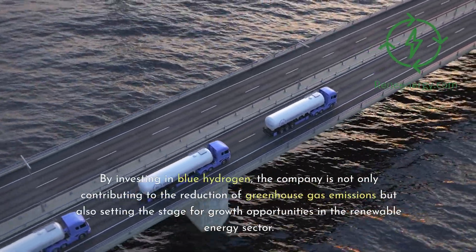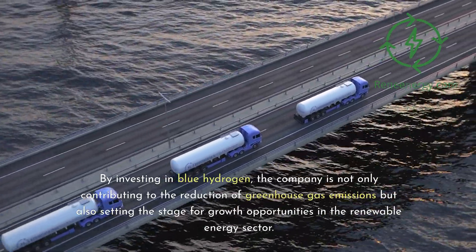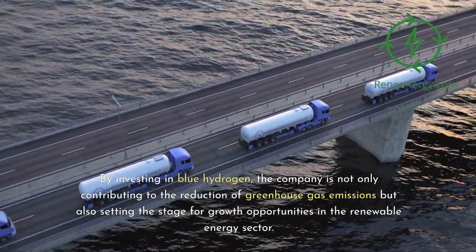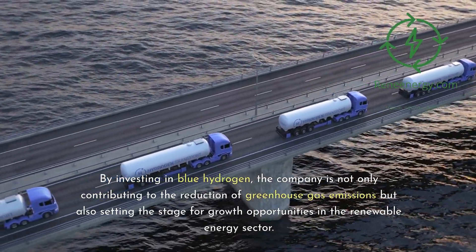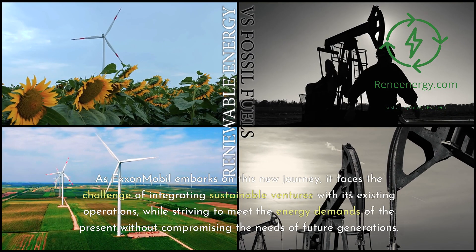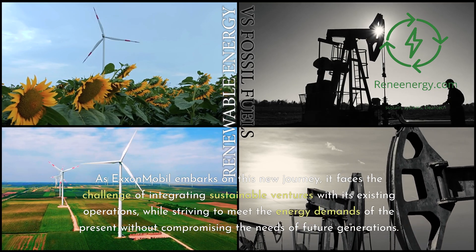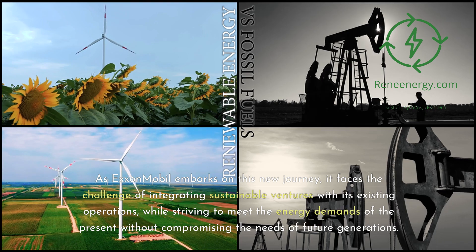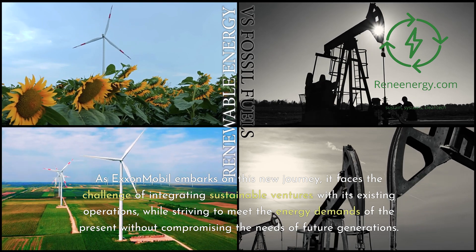By investing in blue hydrogen, the company is not only contributing to the reduction of greenhouse gas emissions but also setting the stage for growth opportunities in the renewable energy sector. As ExxonMobil embarks on this new journey, it faces the challenge of integrating sustainable ventures with its existing operations, while striving to meet the energy demands of the present without compromising the needs of future generations.